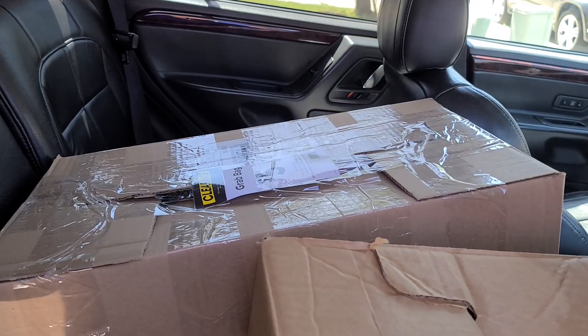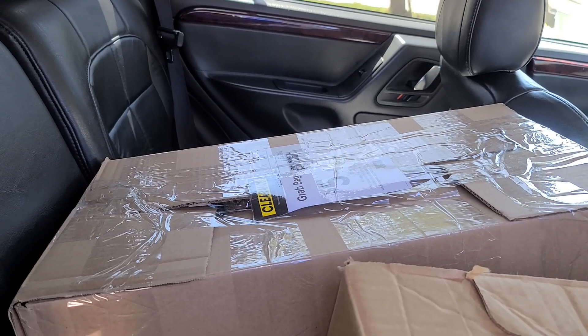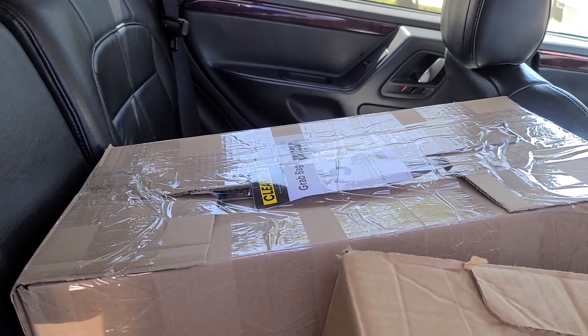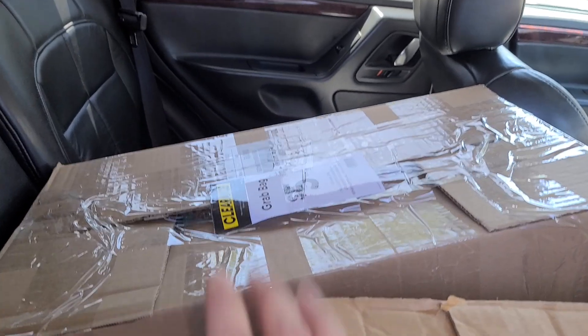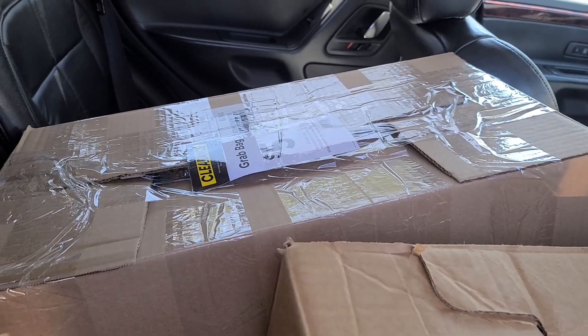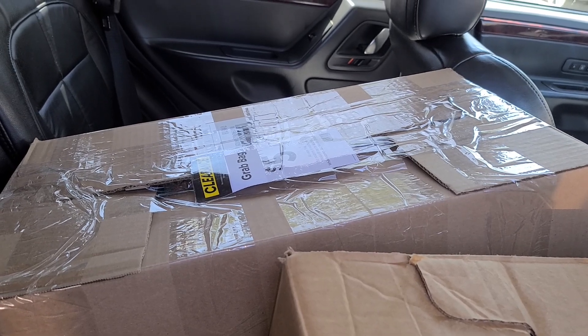Hi everyone! I went to Michael's — it's Tuesday the 31st of May — and they had grab bags. I bought two boxes and two bags, so I'm going to share with you guys what I got.